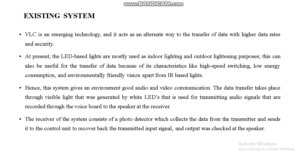This is the existing system. At present, LED-based lights are mostly used for indoor and outdoor lighting purposes. They can also be used for data transfer because of characteristics like high-speed switching, low energy consumption, and environmentally friendly operation, apart from IR-based lights. The receiver of the system consists of a photo detector which collects data from the transmitter and sends it to the control unit to recover the transmitted input signal, with output checked at the speaker.